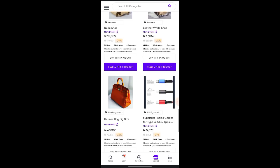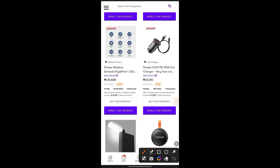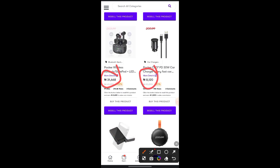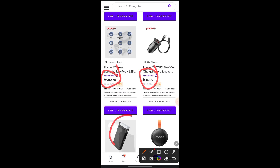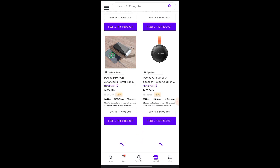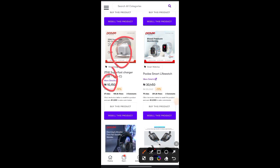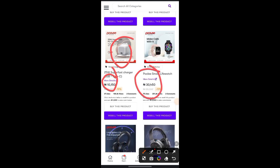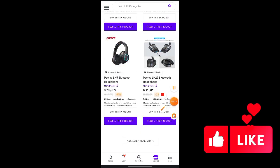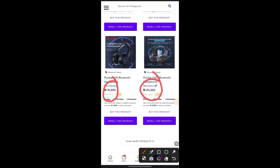Continuing down, you can see more options: airport items at 31,168, car charger, power bank, Bluetooth speaker at 8,129. There's also a head charger at 10,000 to 150 naira range, and Bluetooth headphones at 15,834 to 24,000 naira. There are many products available on this platform.